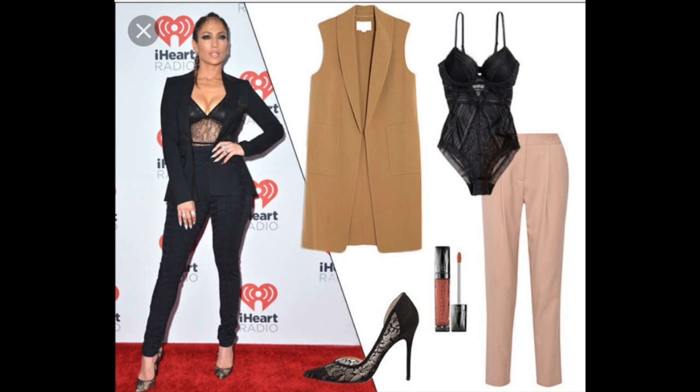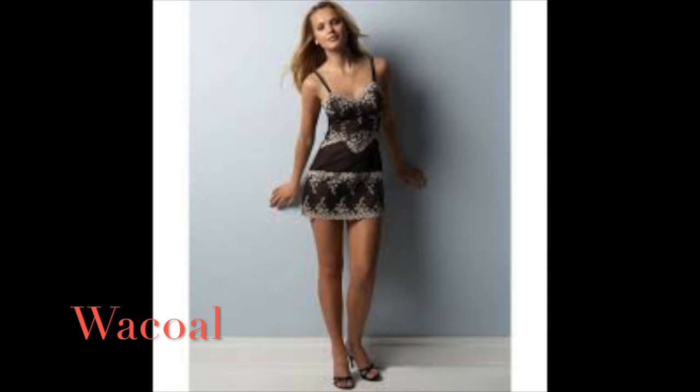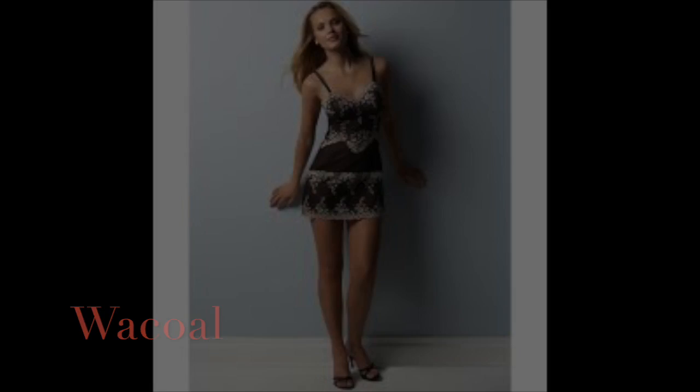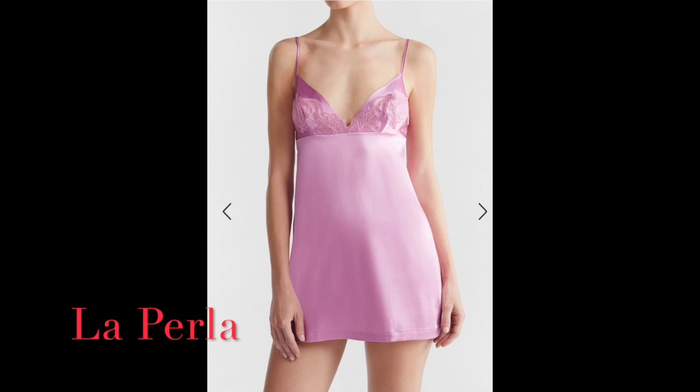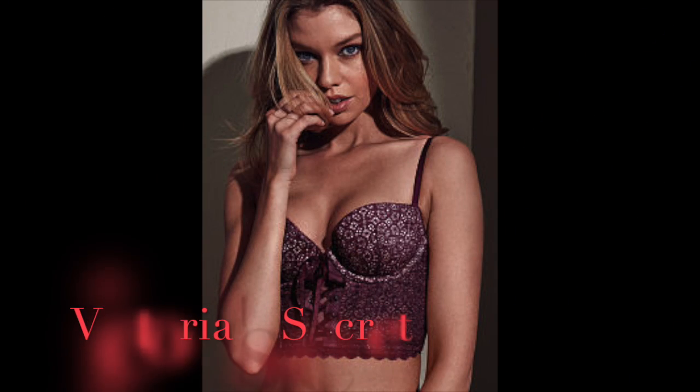Bodysuits can also be worn for more dressy looks with slacks, trousers, a blazer, or a vest. Next is slips. Slips can be worn to sleep, like this Wolford one, and can also be simple like this La Perla one, and be worn under clothing as an extra lining.